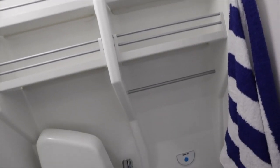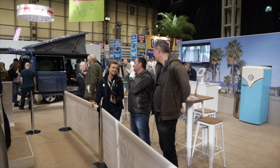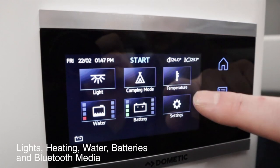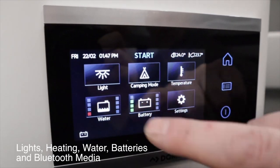The Grand California features a full bathroom with hot and cold water, sink, shower and toilet. Gas heating is standard, but you can also upgrade to a diesel heater option if you wish. The lights, heating and media are all controlled from one touchpad.